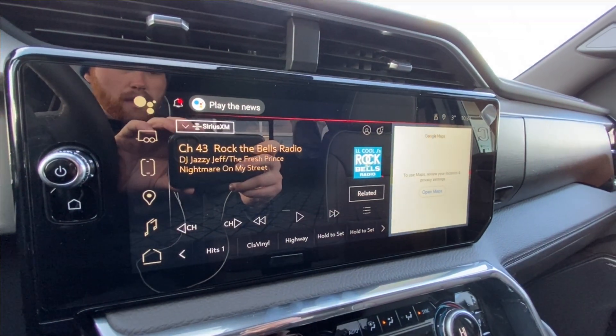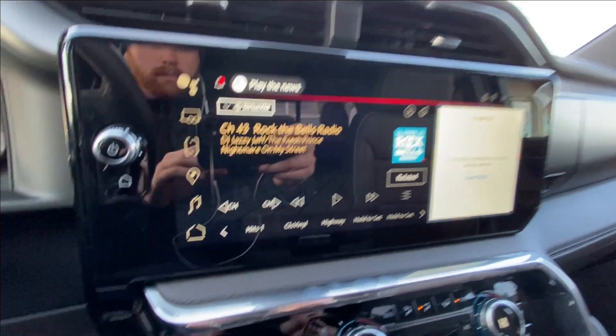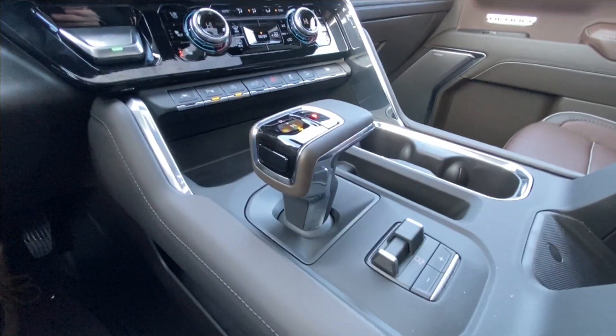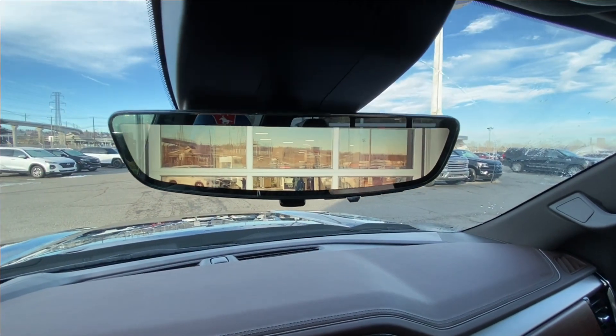The 13.4-inch touchscreen is complete with Android Auto, Apple CarPlay and navigation. Additional features include a Porsche start ignition, dual-zone climate control, shifter and integrated trailer braking on the center console, Bose audio all throughout the vehicle, and the rear-view mirror camera.